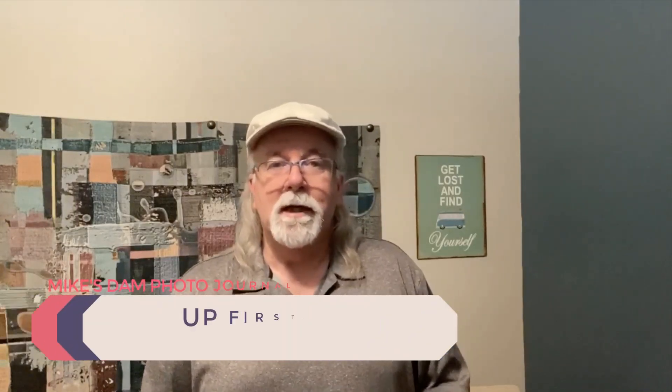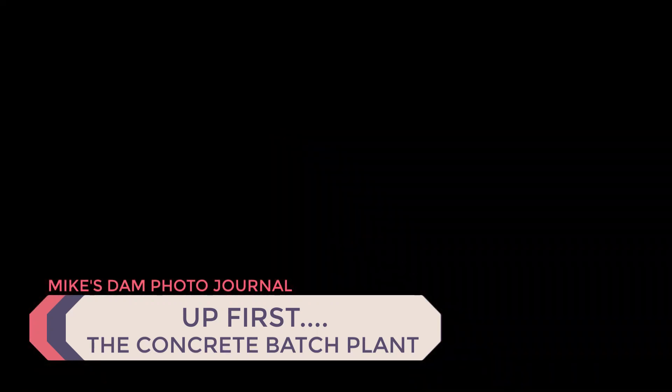Hello, Mike Adams here with Mike's Dam Photo Journal. Since we're all isolated, I thought I'd start putting together a few little videos about some of the old stuff from the Glen Canyon Dam construction days and Page, Arizona. I've got a lot of photos in my personal stash to share, so let's do something to break up the monotony of social distancing. I'll be putting these on my YouTube channel, Facebook, and the website.